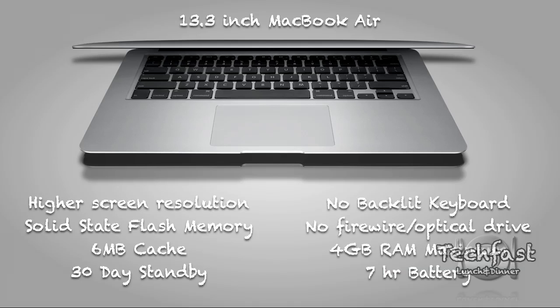Now the cons of the MacBook Air: there's no backlit keyboard, no FireWire, and no optical drive — you can buy an external one, but there's nothing on board. With RAM, 4 gigs is the absolute max on the MacBook Air compared to 8 gigs on the MacBook Pro. And you get a lower battery life at 7 hours compared to 10 hours on the MacBook Pro.